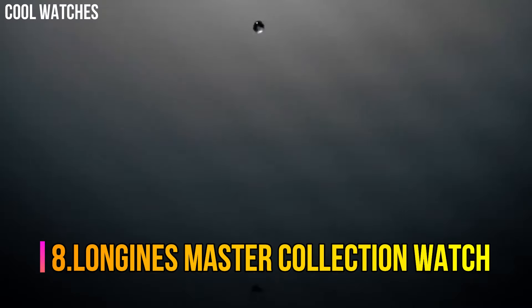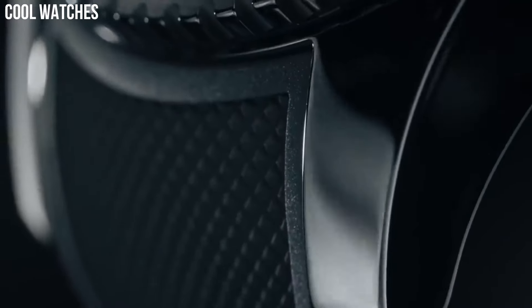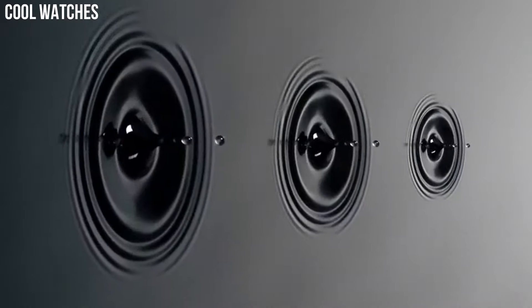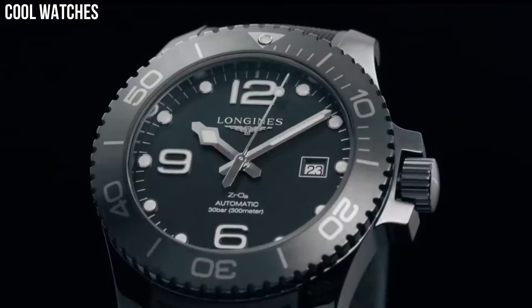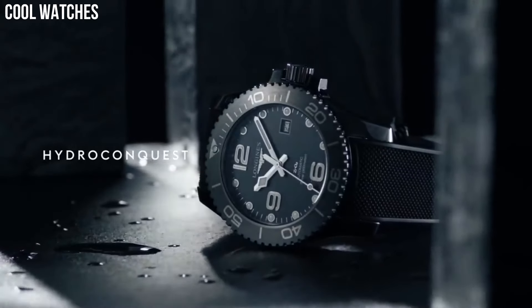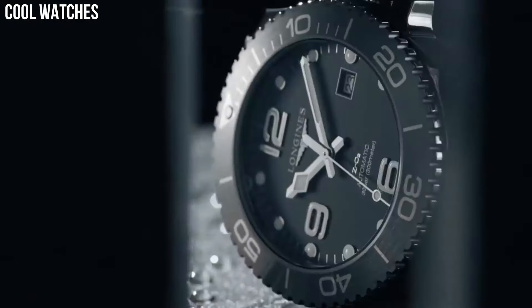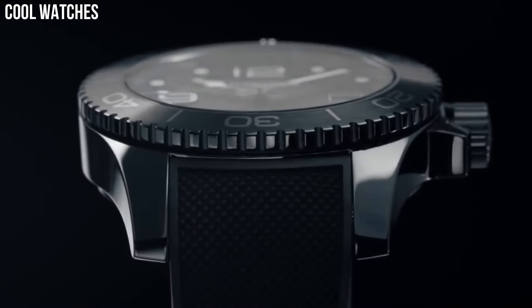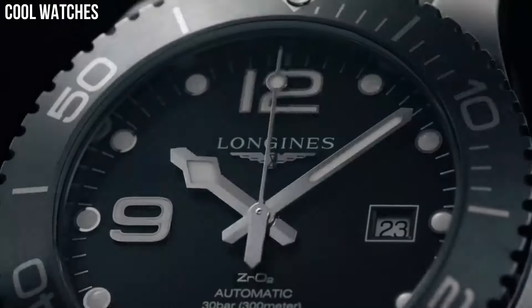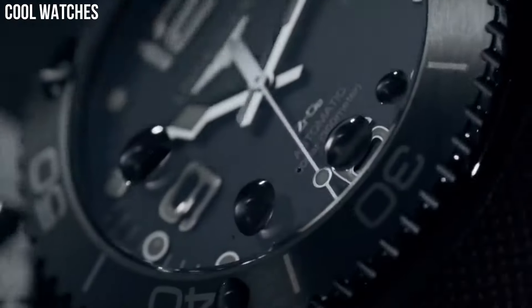Number 8: Longines Master Collection Watch. The Longines Master Collection is the perfect illustration of this corporate ethos, as can be seen from the success enjoyed by this range. All fitted with self-winding movements, the various models offer many special features, bringing together classical elegance and excellent quality. Glass: scratch-resistant sapphire crystal with several layers of anti-reflective coating on both sides. Caseback: transparent with sapphire crystal. Water resistant to 3 bar.